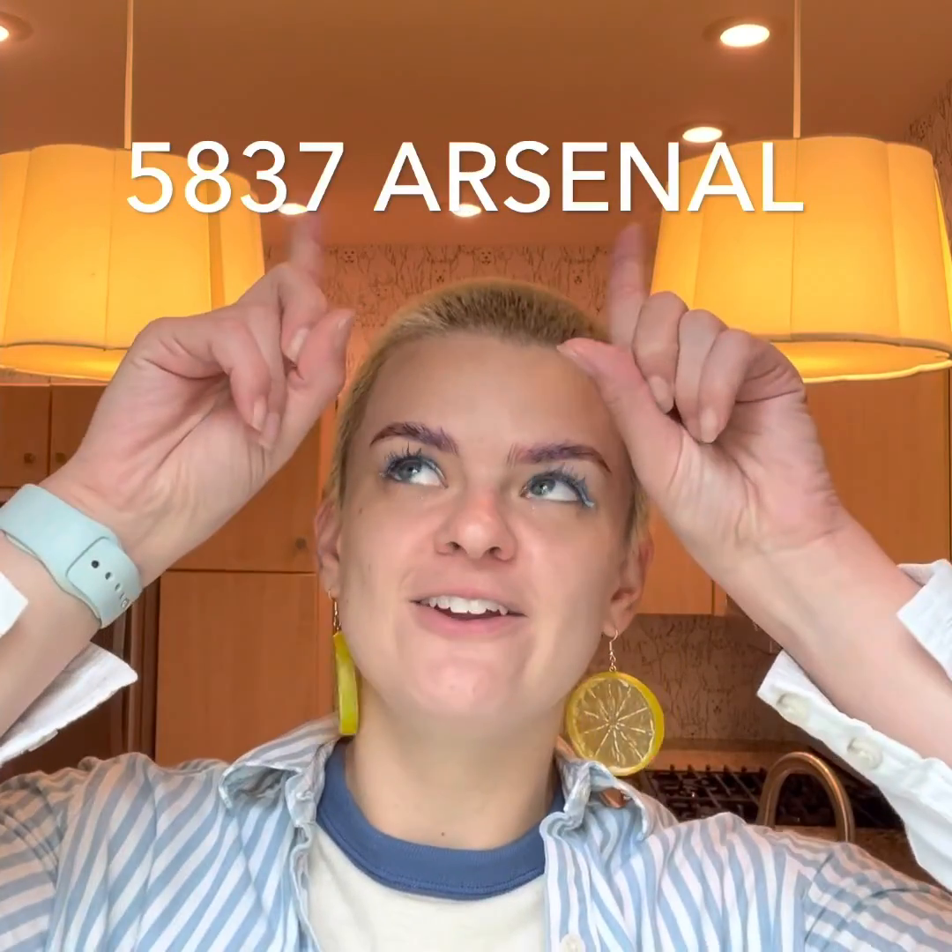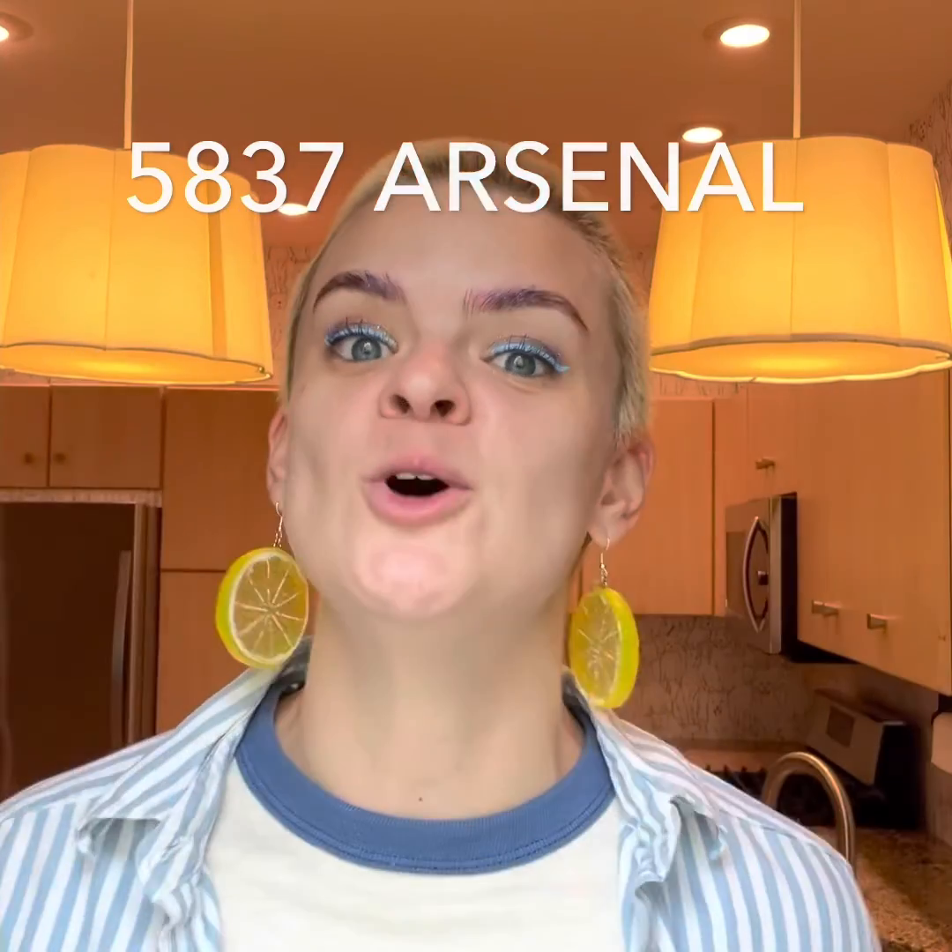Hey y'all, Cece here with Garcia Property Management at 5837 Arsenal. Single-family home, one-bedroom, one-bath, dog wallpaper, in-unit laundry, parking out front and out back, and you have a covered patio. Check it out.